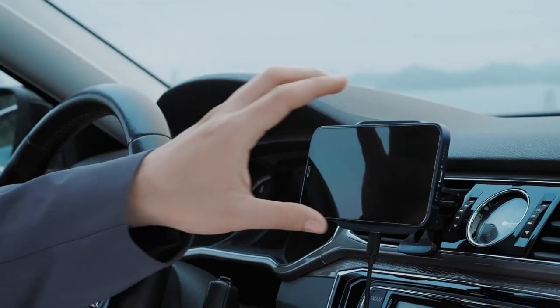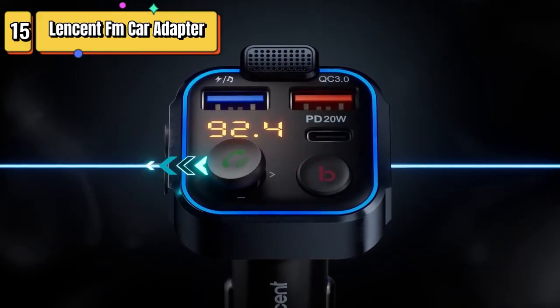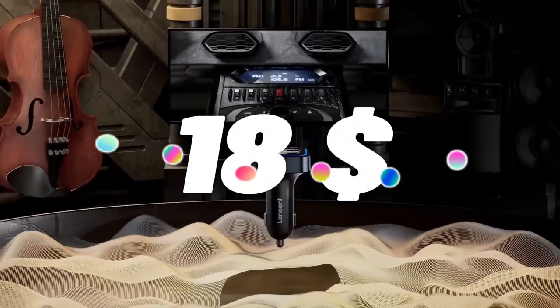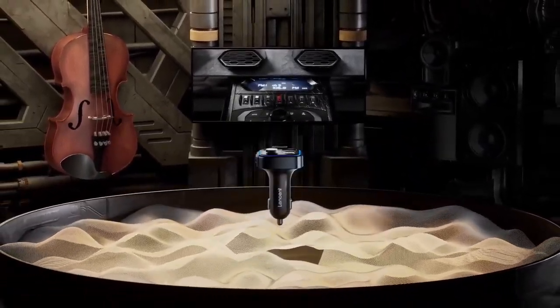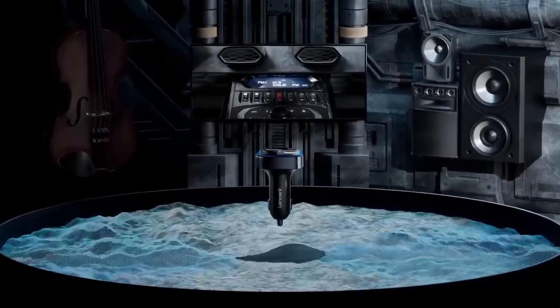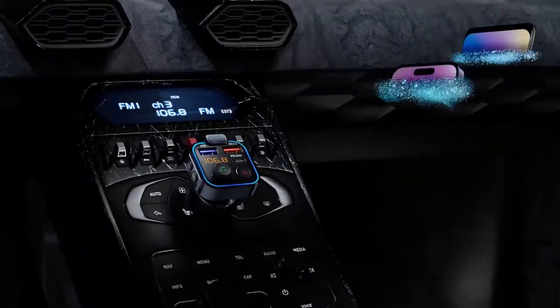Top 15 is a car adapter that allows you to play audio from your devices through your car's FM radio. It has a fast USB charger, Bluetooth 5.0 connectivity, hands-free calling, and supports playing music from a USB drive or TF card. It provides high-quality audio and bass performance.